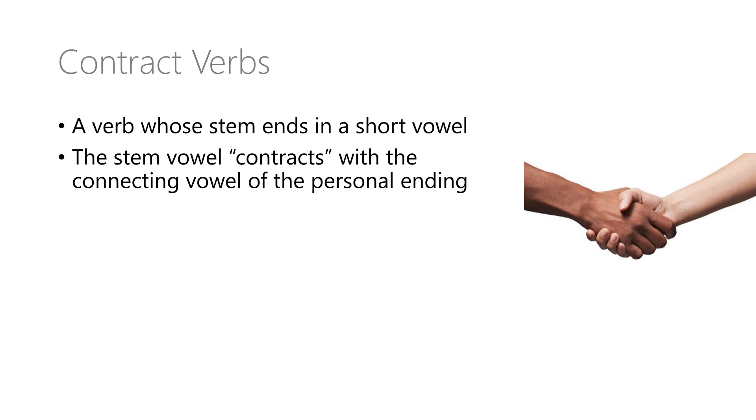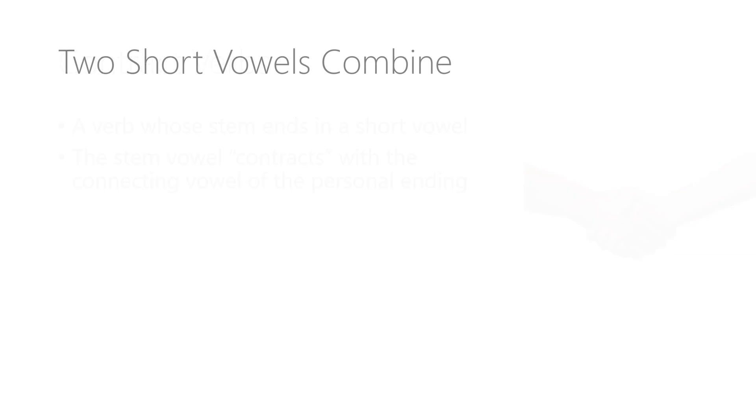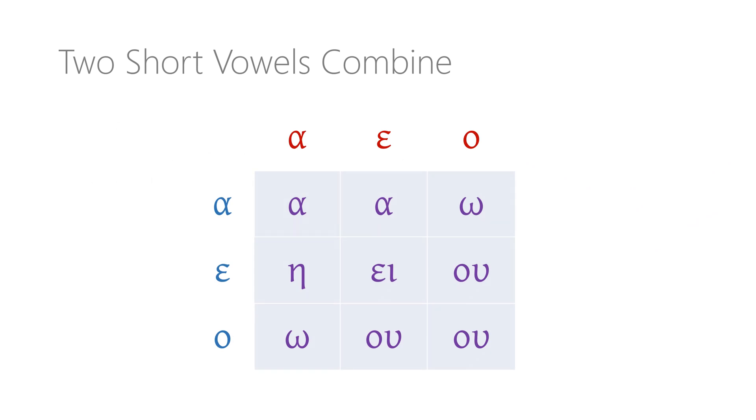If we're not prepared for these vowel changes, the forms of contract verbs are going to seem confusing and totally random. Fortunately, there are predictable patterns about how these vowels combine or collapse together. Short vowels are weaker and more prone to change than long vowels, so let's look first at what happens when two short vowels meet. When the short vowel at the end of the stem meets a short connecting vowel at the beginning of the personal ending, the two usually combine to form a single long vowel or diphthong.